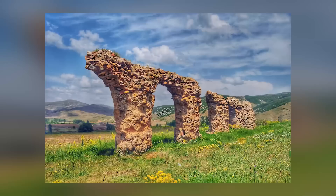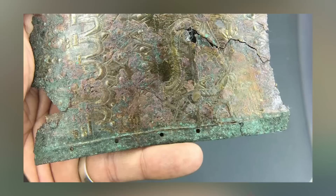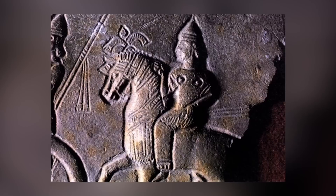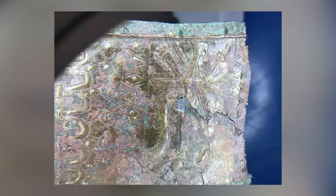For the past few years, archaeologists have been hard at work excavating the ancient Turkish city of Satala. They got their latest reward in early June 2022 in the shape of a bronze Urartian belt. The belt would have belonged to an Urartian warrior who lived somewhere between 2,600 and 2,900 years ago and is unique despite there only being fragments of it left.